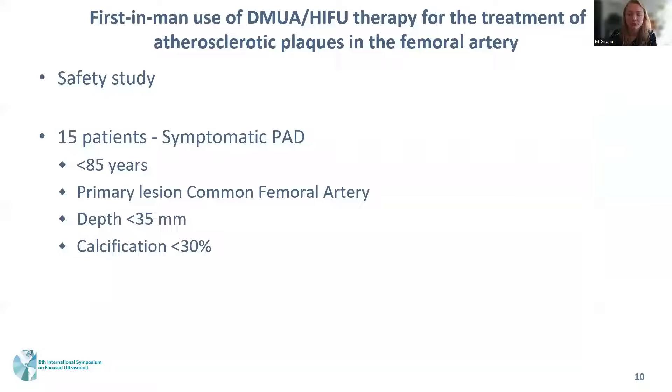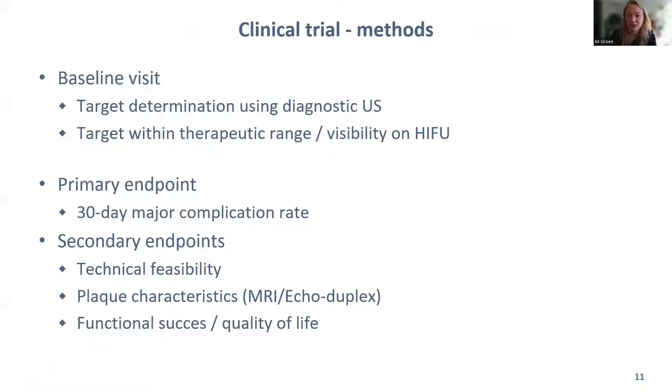Recently we started the first-in-human trial using HIFU therapy for the treatment of patients with symptomatic PAD. The goal is to include 15 patients with a primary lesion within the common femoral artery below 35 millimeters depth, to be within the optimal range of the HIFU transducer. The calcification rate of the plaque should not exceed 30 percent. Before scheduling a procedure, we conduct a baseline visit to determine the target location using both diagnostic ultrasound and the HIFU transducer, allowing us to create a procedure plan and assess visibility on the HIFU transducer images.